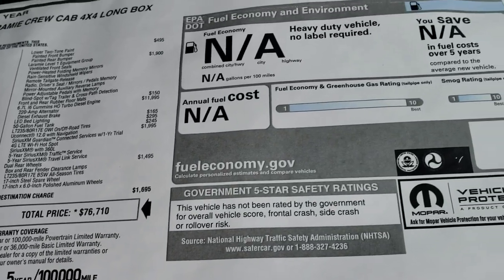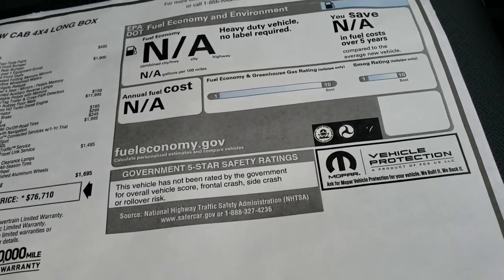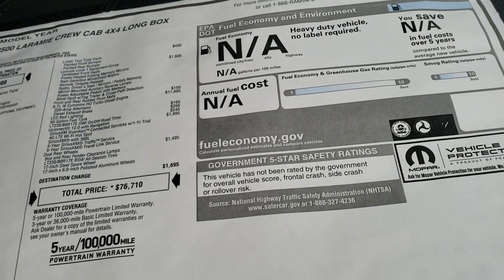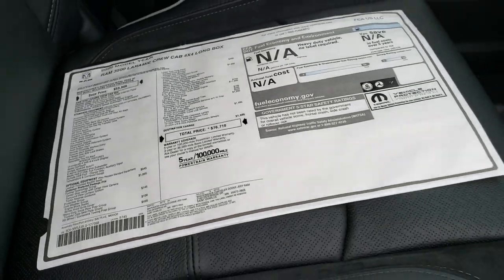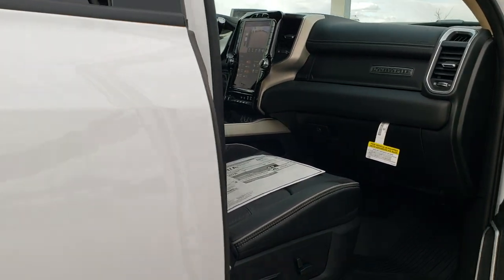If you want to see the pricing, rebates, and discounts on this truck, in the upper right hand part of your screen there's another link right to our website with all that pricing information. Contact your sales professional for final pricing and incentives — you may qualify for more.